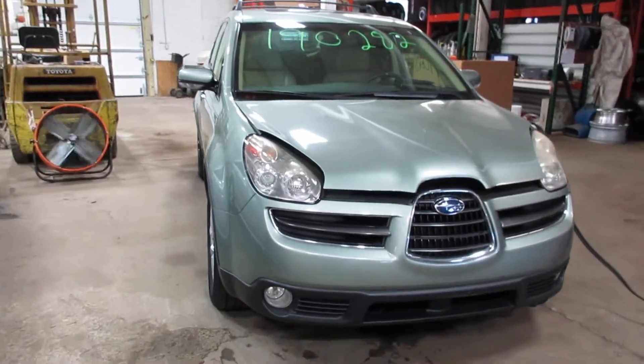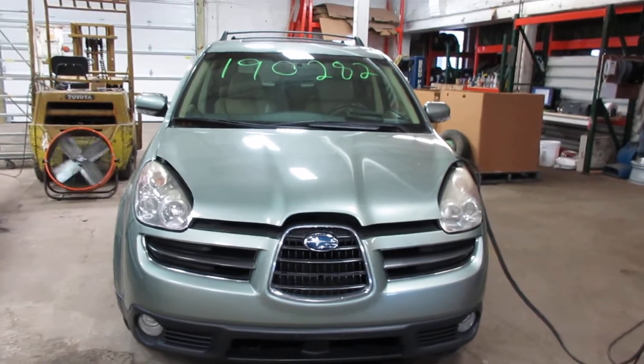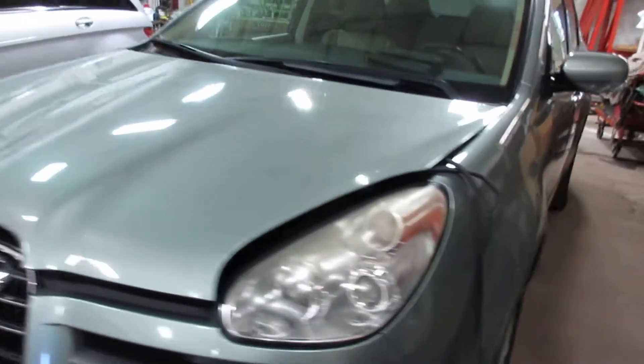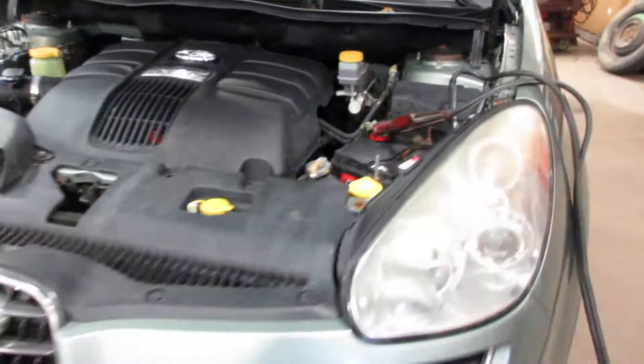Hello and welcome to Tom's 4 and Auto Parts. Here we have stock number 190282. It is a 2007 Subaru Tribeca with a 3.0 liter six-cylinder motor. This vehicle is all-wheel drive with an automatic transmission.